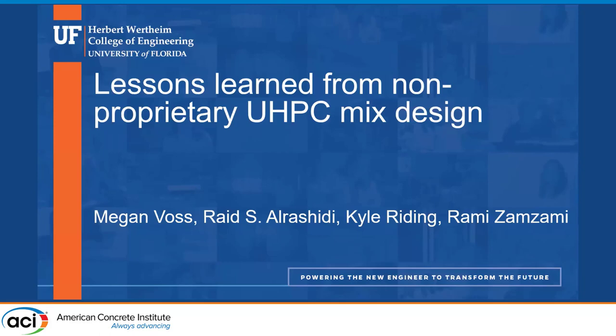Thank you. I'm not going to say I don't like UHPC, but I am going to say that there are some good and bad lessons learned in this presentation. As was mentioned in the beginning, we're allowed to share our successes and failures, so we're going to see both in this presentation today.